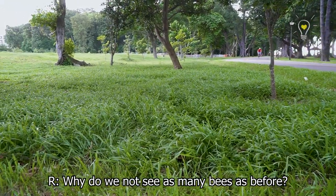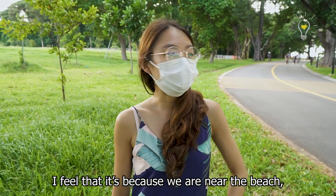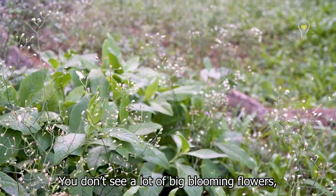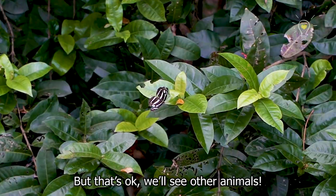Why do we not see as many bees as before? I feel it's because we are near the beach — it's a seashore area, so the conditions are very different. There aren't really big blooming flowers here, so you don't see a lot of bees. But it's okay, we'll see other animals.